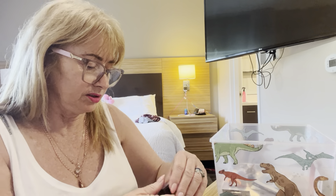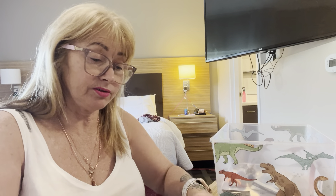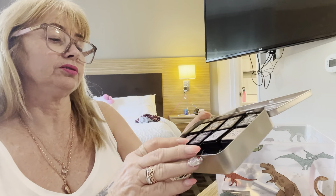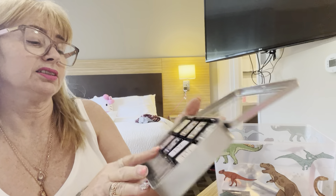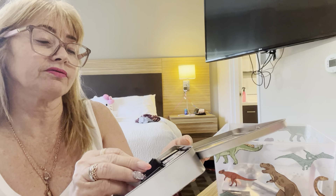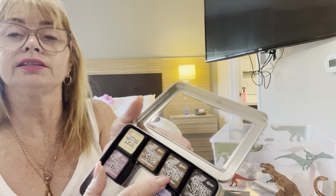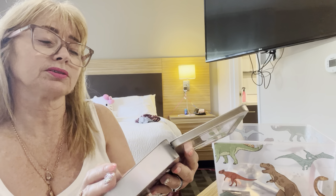I don't have any of these distress ink minis at the moment. They have very interesting names — I was laughing with the lady at checkout about them. So the colours are: Villainous Poison, Seedless Preserve, Shaded Lilac, Victorian Velvet, Antique Linen, Vintage Photo, Walnut Stain, and Black Spot.